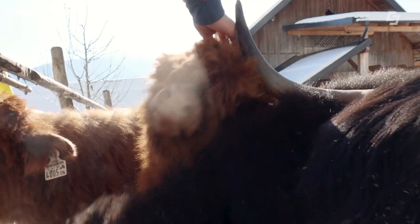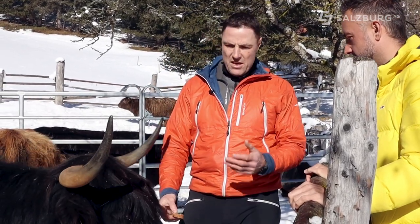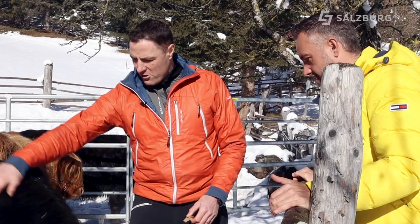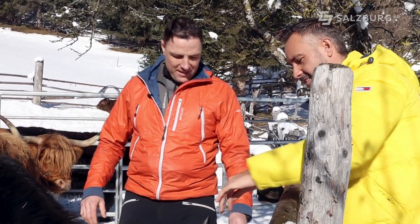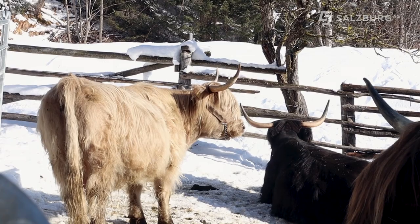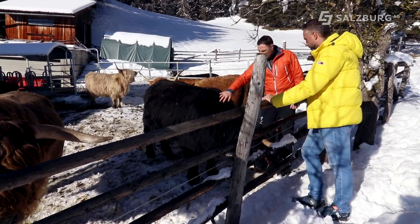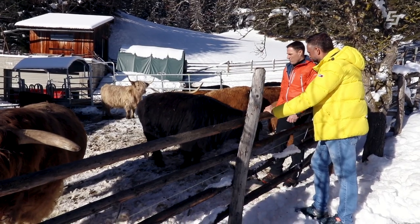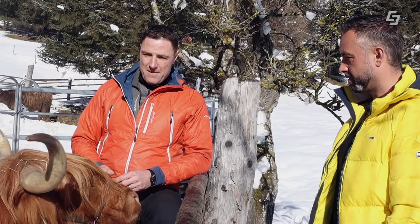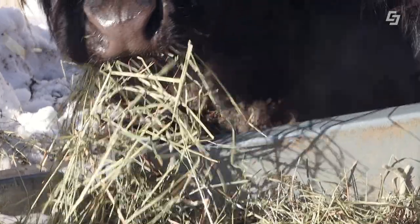Sie sind nicht leicht aus der Ruhe zu bringen, und ich glaube, das wirkt sich auf die Fleischqualität aus. Wenn du Ruhe im Blut hast, genau das brauche ich. Die Fleischqualität ist top bei den Hochland-Rindern, weil das Fleisch relativ langsam wächst. Die Tiere sind relativ langsam, das Fleisch ist feinfasrig, kurzfasrig und gut durchzogen.